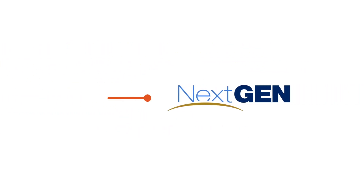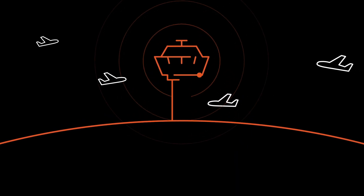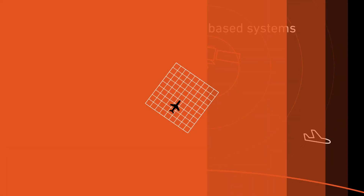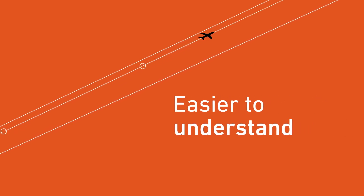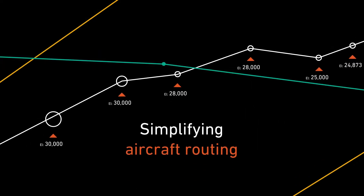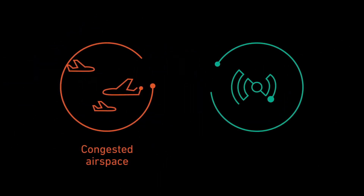RNAV SIDs and STARs are part of the FAA's NextGen Airspace Program, intended to transition the industry from ground-based air navigation to more accurate, satellite-based systems. They provide pilots with three-dimensional guidance into or out of their approach or departure procedures with defined waypoints that are easier to fly and easier to understand. By simplifying aircraft routing, SIDs and STARs make navigation easier during flight phases that are more complex and stressful.